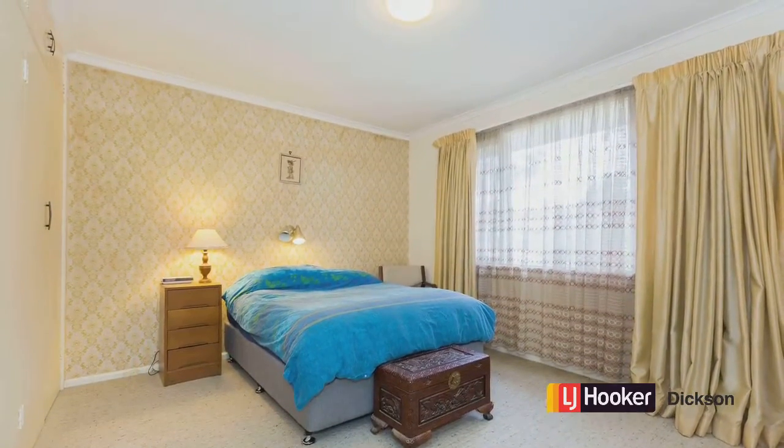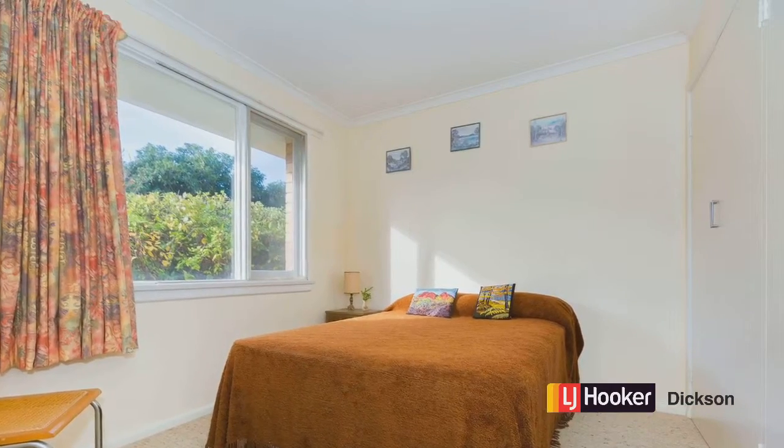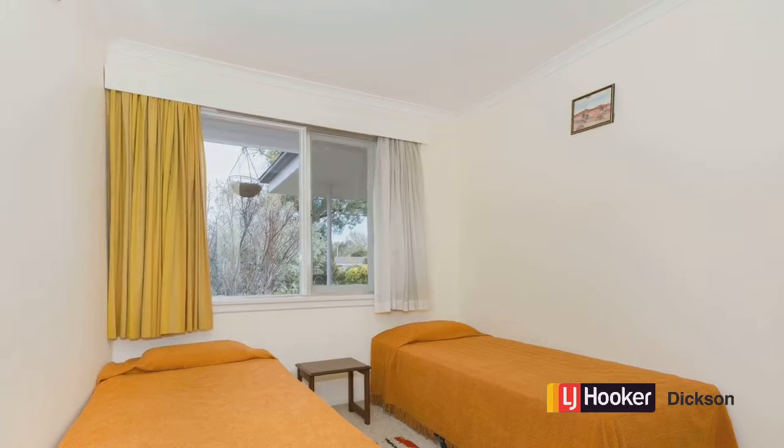Now here's the bedrooms, all of a good size. As you can see you can fit double beds very easily in them. Some of them are facing to the rear so you get that gorgeous winter sun.